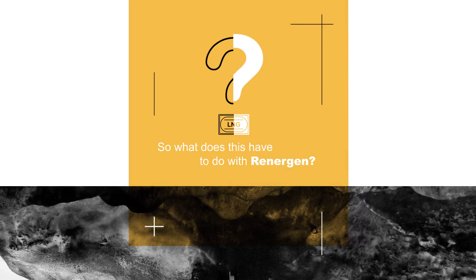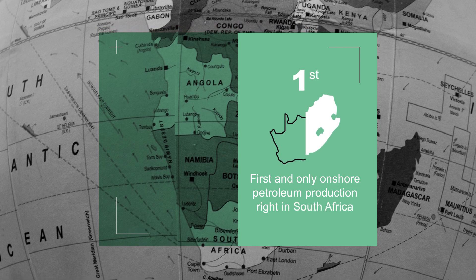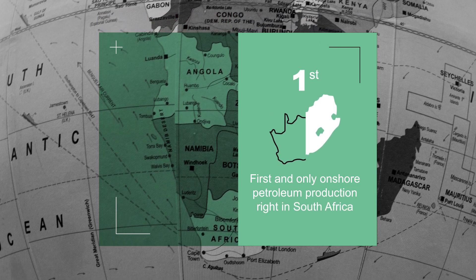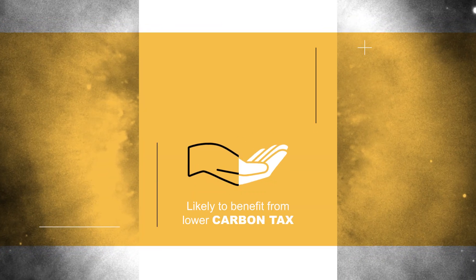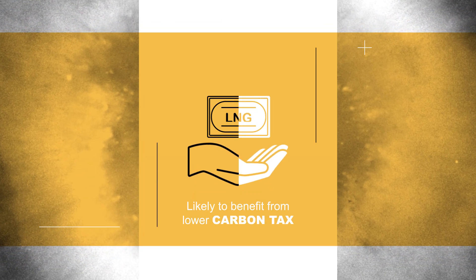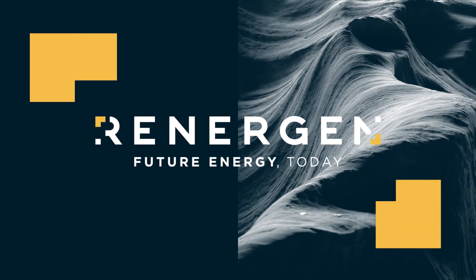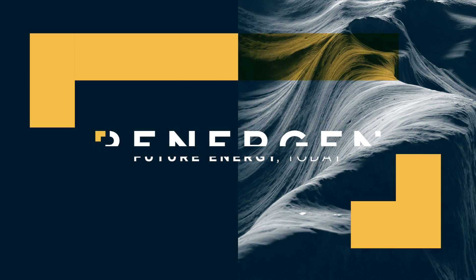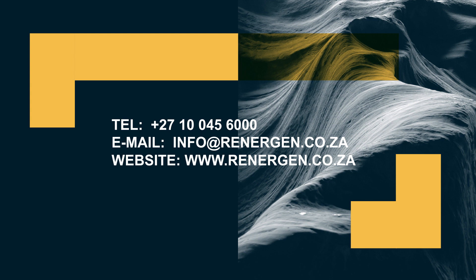So what does this have to do with Renogen? Renogen has the first and only onshore petroleum production right in South Africa, with significant natural gas reserves, and plans to produce LNG, which is likely to benefit from the lower carbon tax. To find out more about this opportunity and join the future energy revolution, visit our website at www.renogen.co.za